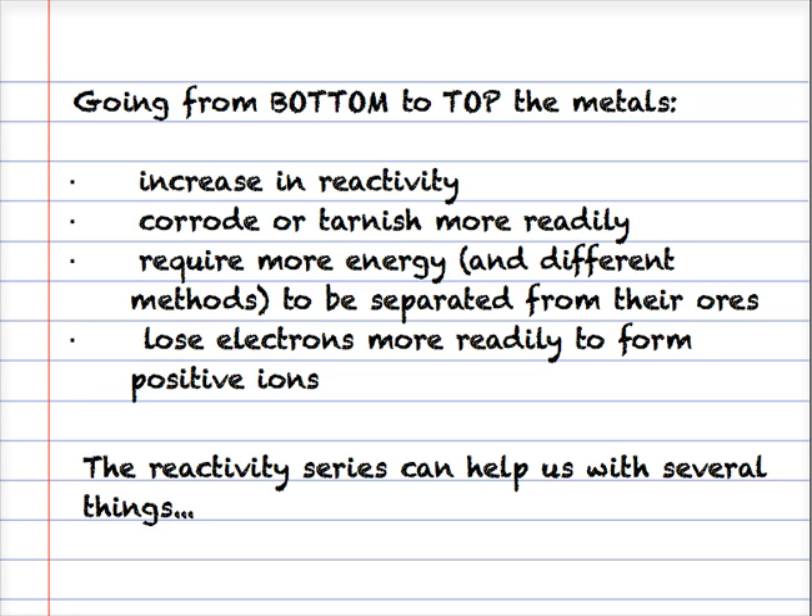The list tells us several things. Going from the bottom to the top, the metals increase in reactivity - they corrode or tarnish more readily. Gold and platinum at the bottom don't really tarnish. The metals require more energy and different methods to be separated from their ores, which relates to metal extraction. And on an atomic level, going from bottom to top, they lose electrons more readily to form positive ions - the metals towards the top lose electrons more readily.